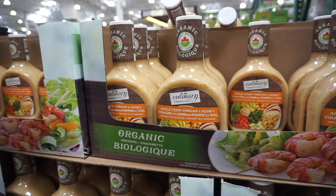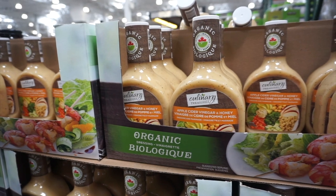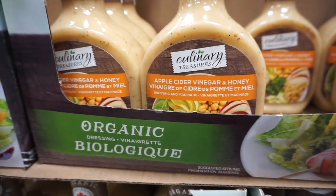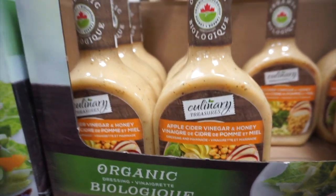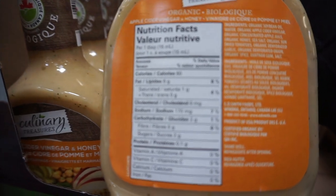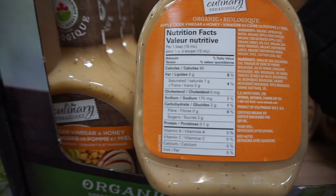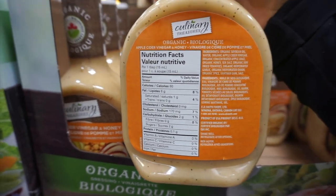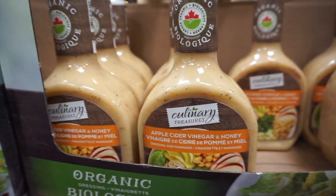I'm gonna give you guys an example of the power of marketing and labeling. Organic apple cider vinegar dressing and marinade — you would think that it's healthy and low calorie. When in reality, it's 60 calories per tablespoon. That is terrible. Make your own dressing, save yourself some calories. In and out in like 15 minutes and I'm gonna show you guys everything when we get home.